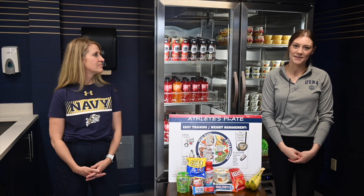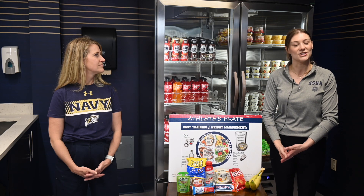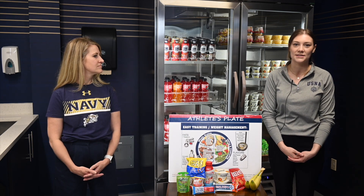Hi, class of 2027. My name is Megan Marr, and I am the dietitian for Midshipman Food Service Division — the dietitian responsible for King Hall and also the Fueling Station. Today we're going to talk about some nutrition to get you prepared for coming into plebe summer.